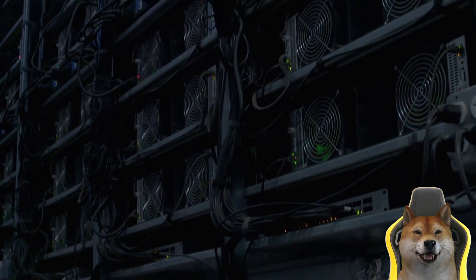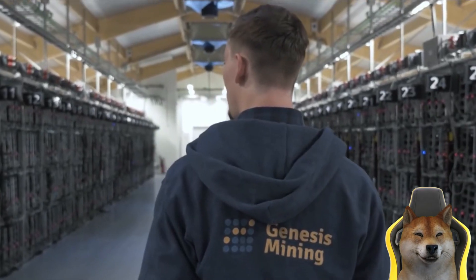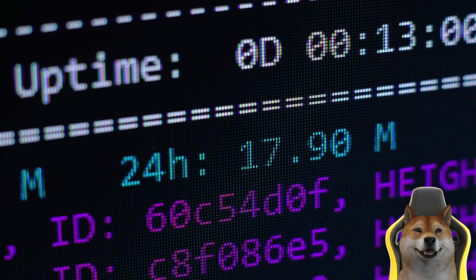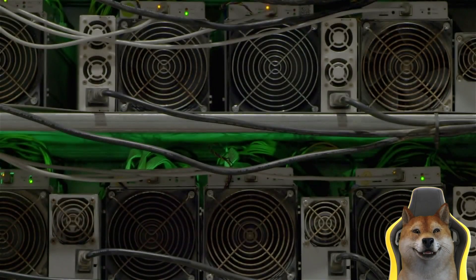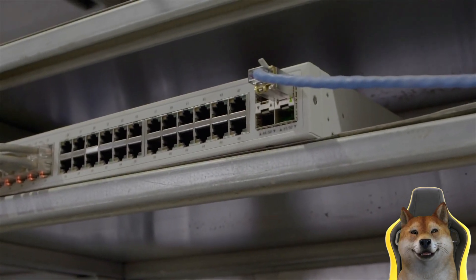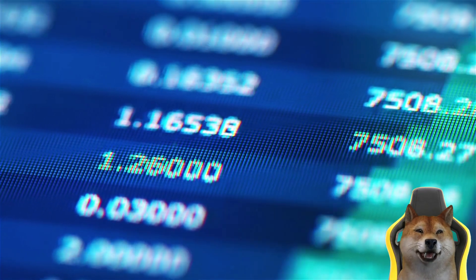Crypto mining follows a set of hard-coded rules that govern the mining process and prevent anyone from arbitrarily creating new coins. These rules are built into the underlying cryptocurrency protocols and enforced by the entire network of thousands of nodes. Miners use their computing power to solve complex cryptographic puzzles, and the first miner to solve the puzzle has the right to add a new block of transactions to the blockchain.